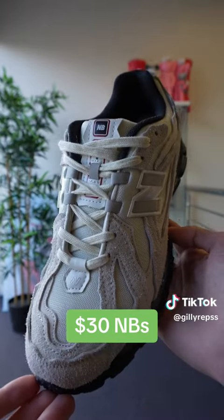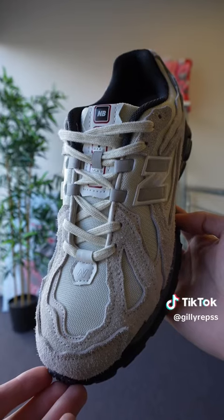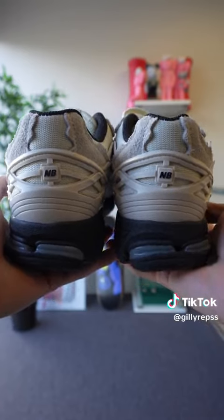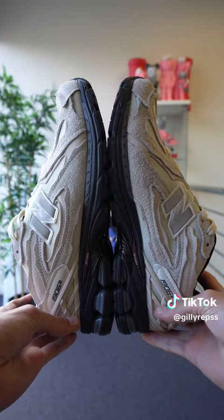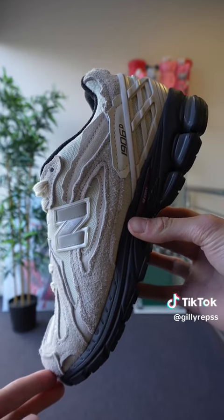First up, we have these $30 New Balancers in the Turtle Dove colorway. Straight away for $30, this is an amazing shoe. The main flaw I can see is it's just not distressed enough. But other than that, the color's good, the shape's good, it feels really good. I've seen the real ones in hand and it looks absolutely fine. I'm going to give these an easy 8.5 out of 10.